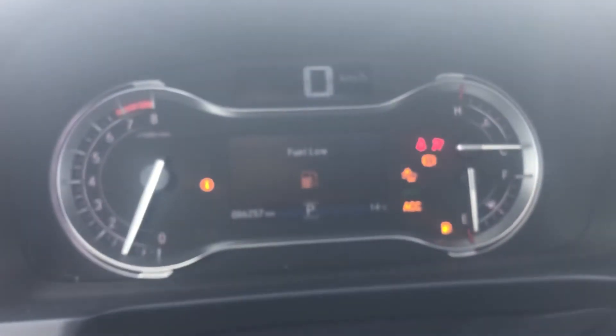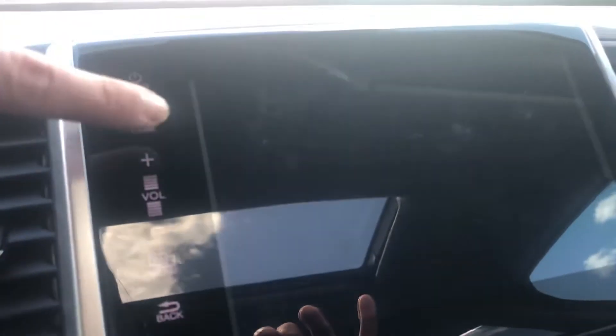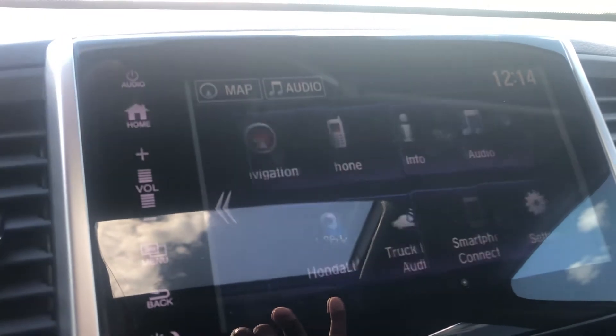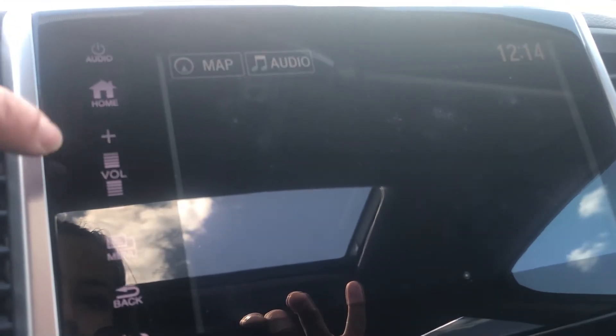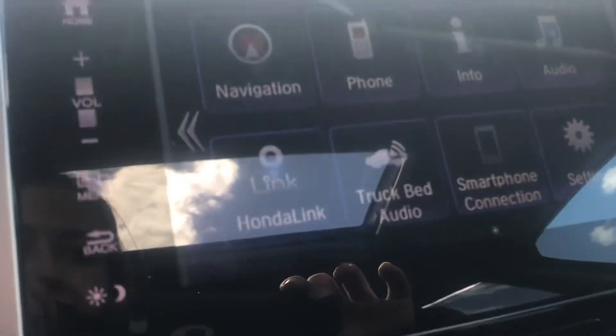Turning the vehicle on — push start. You'll see that it's at 86 km. Nice screen here, it has lots of fun settings such as navigation and truck pad audio.